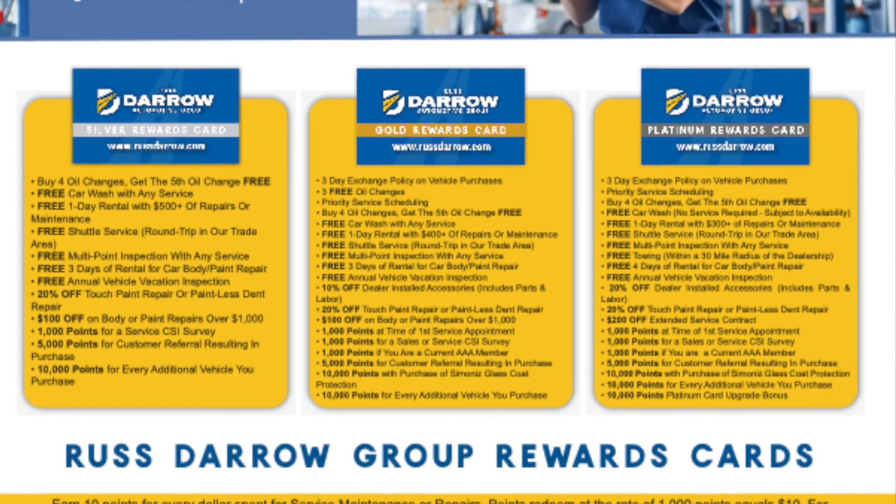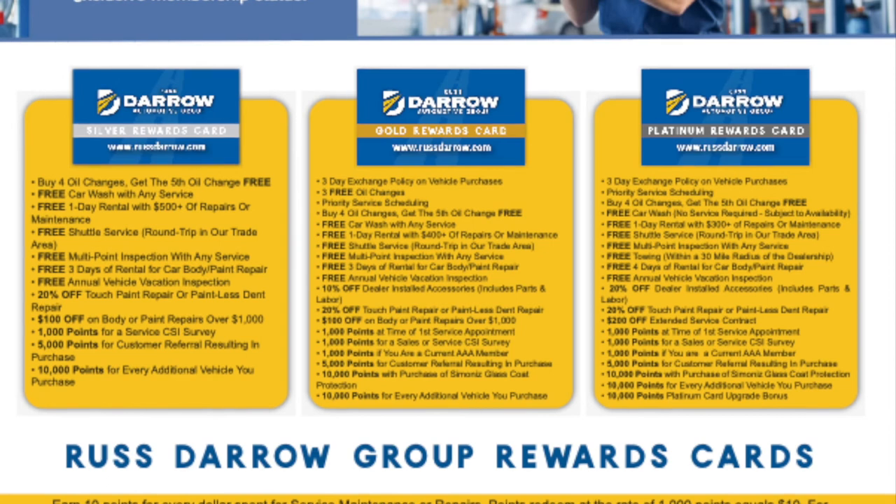You also get all of the same stuff from the Gold Rewards Card. But here's a cool part — you also get free car washes for the life of the vehicle regardless of whether you come in for service. With the Gold and Silver cards, you need to be here for service to get a free car wash, but with the Platinum Rewards Card, it's a free car wash whenever.